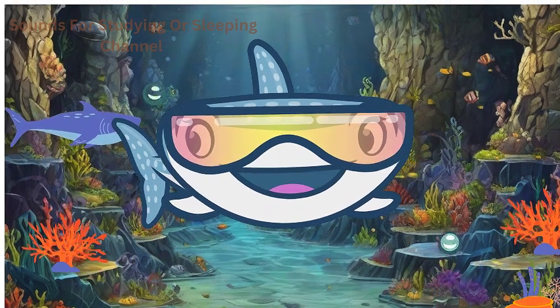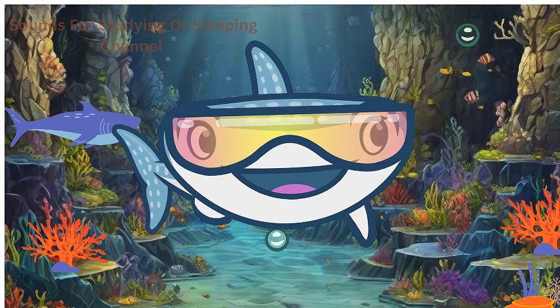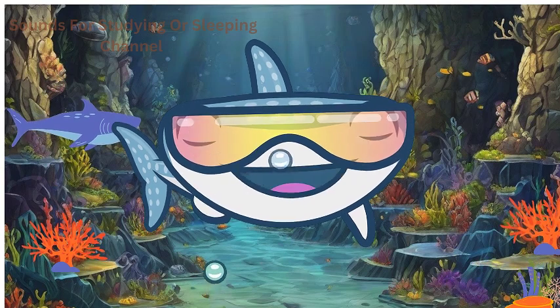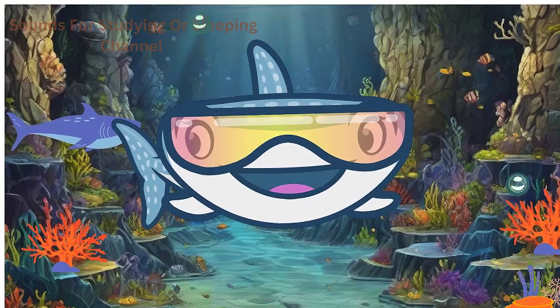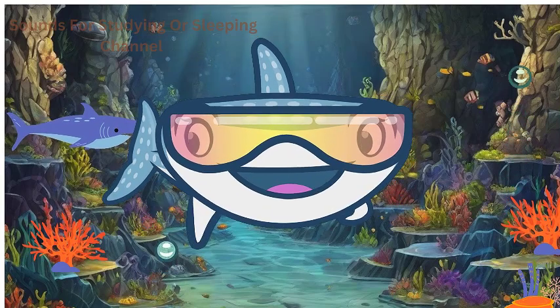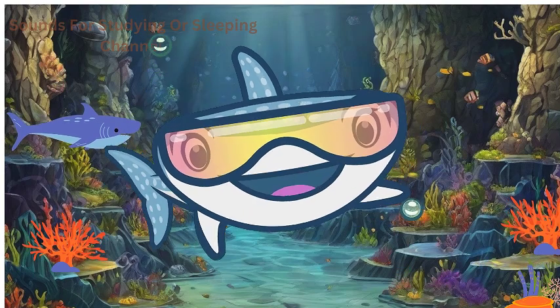Now let's talk about the kings of the ocean — sharks. Sharks have sharp teeth and powerful bodies built for swimming. Some have sleek, streamlined shapes for speed, while others are bottom dwellers with unique features. Sharks come in all shapes and sizes, and they play a crucial role in maintaining the balance of the ocean ecosystem.